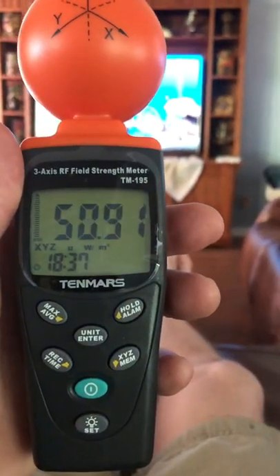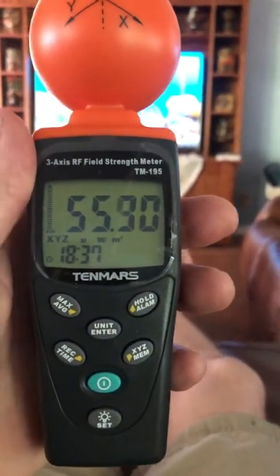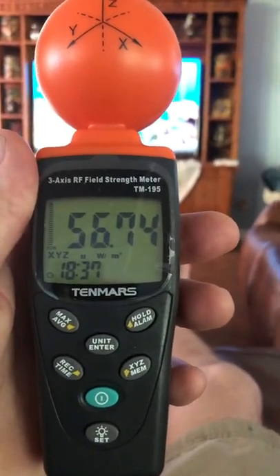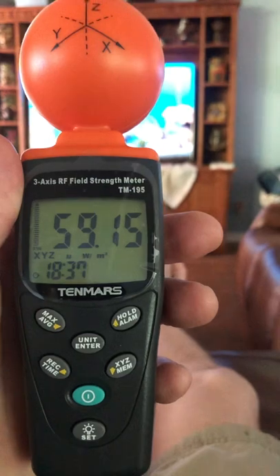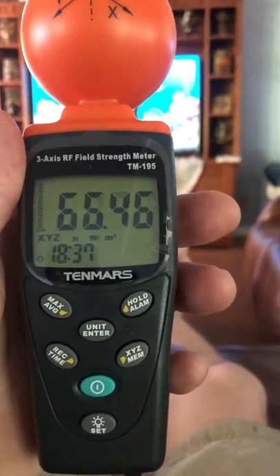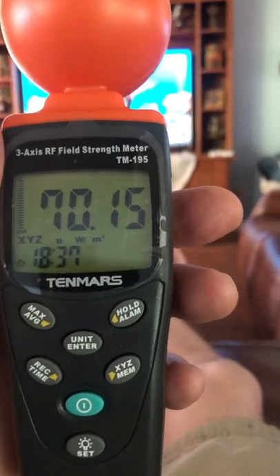What we're looking at is a watts per square meter, tri-fold three-axis RF field strength meter. This will tell me what kind of radiation is around my phone or in my proximity.